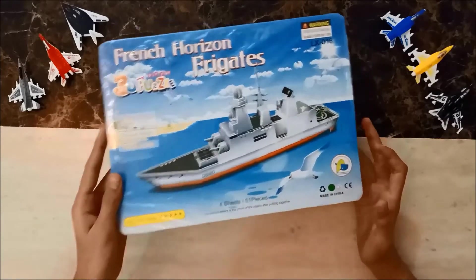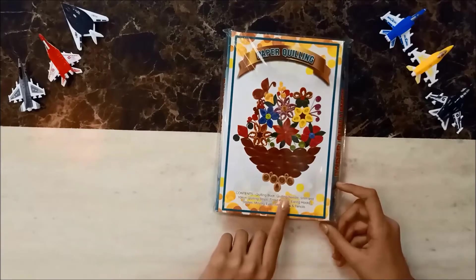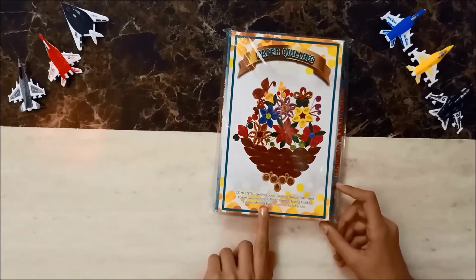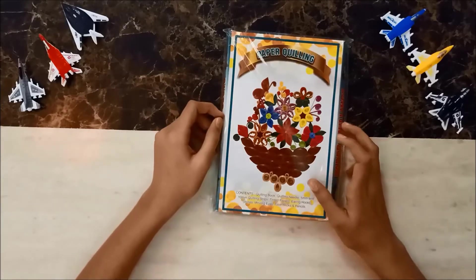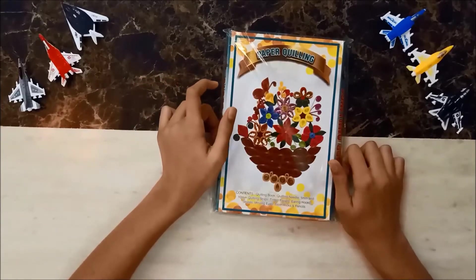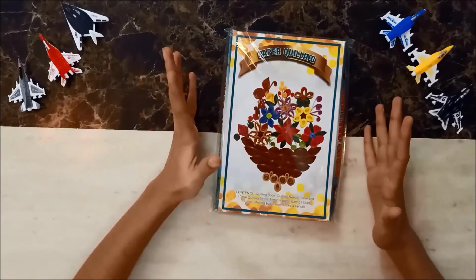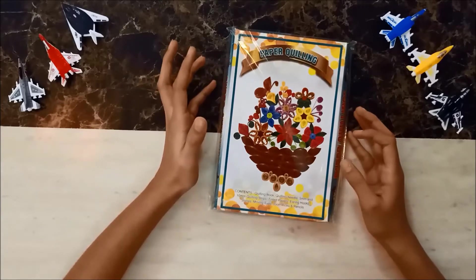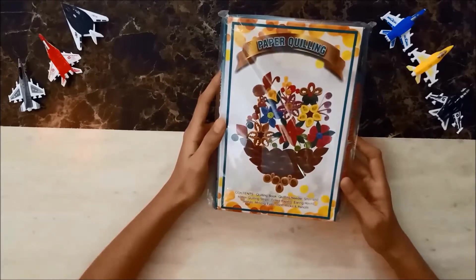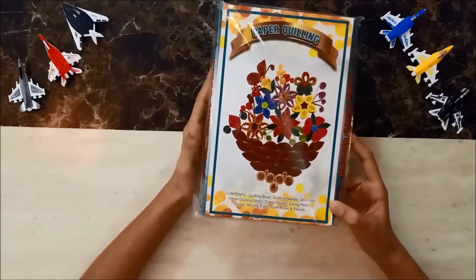Now I have my paper quilling set, which contains a quilling book, quilling needle, quilling strips, empty paper, earring hooks, tools, moving eyes with picks, and pencils. My mom and dad brought me an acrylic set before but it ran out because I used it so much. So they gave me this quilling set and I would make so many things with it and share how I made them with you.